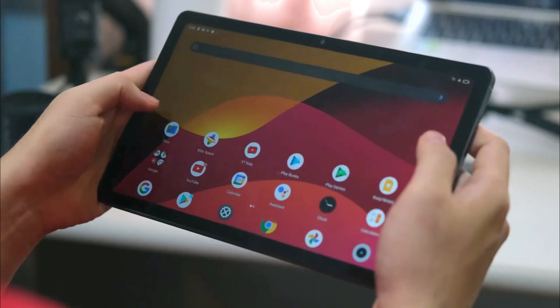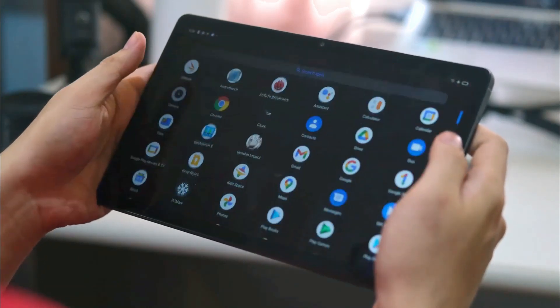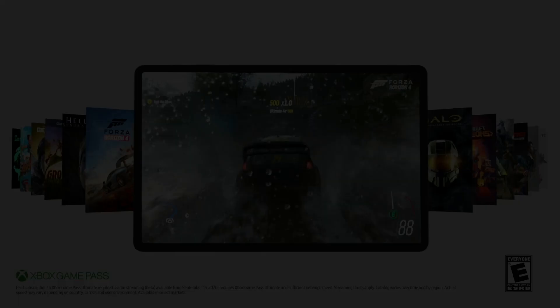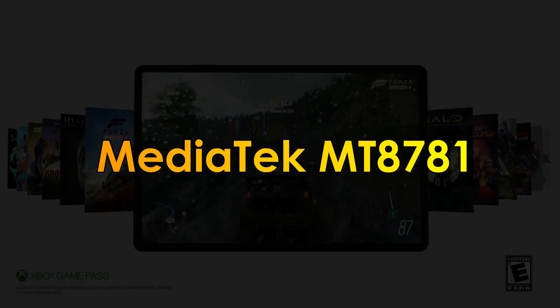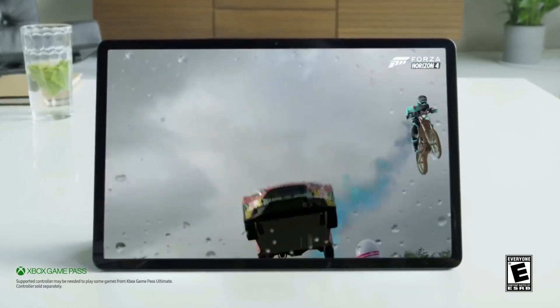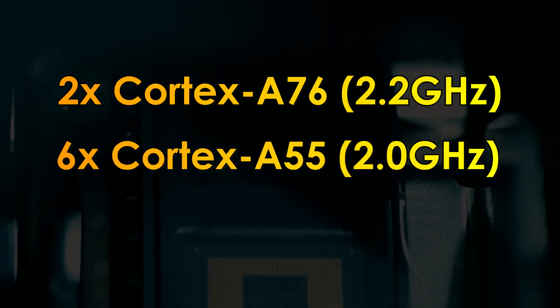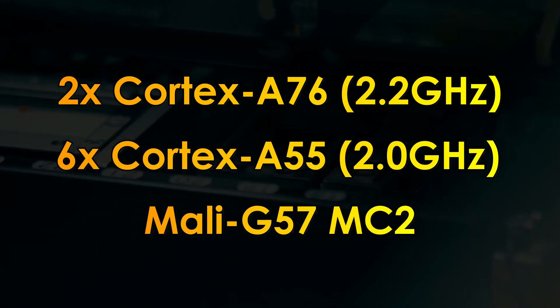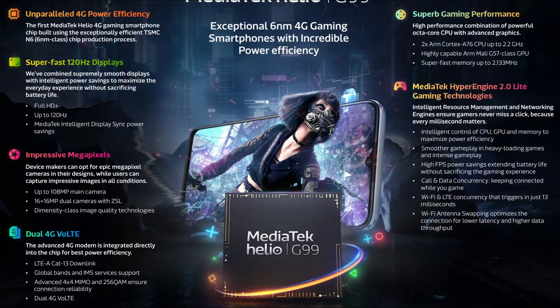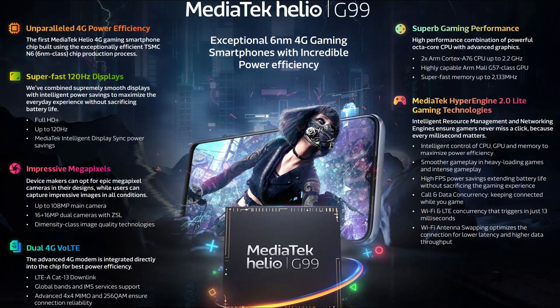As a budget tablet, this won't deliver amazing performance, but it gives you the option to save some money. The tablet is powered by a MediaTek MT8781 chipset that handles day-to-day tasks and runs very smoothly. It features a mid-range configuration with 2x Cortex-A76 and 6x Cortex-A55 cores paired with a Mali-G57MC2 GPU. This sounds like a variant of the Helio G99, which is a competitive CPU in this price range.